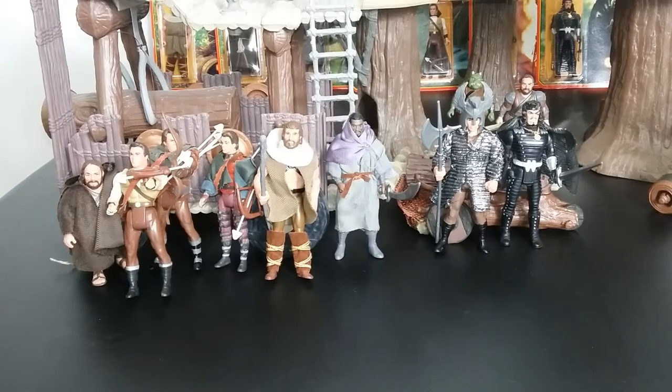This toy line only has eight figures, one playset, one vehicle, and two catapult-type items. We're going to get into all that, but I'm going to start with the figures.